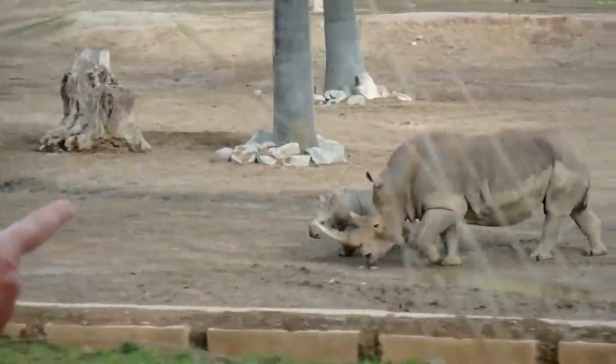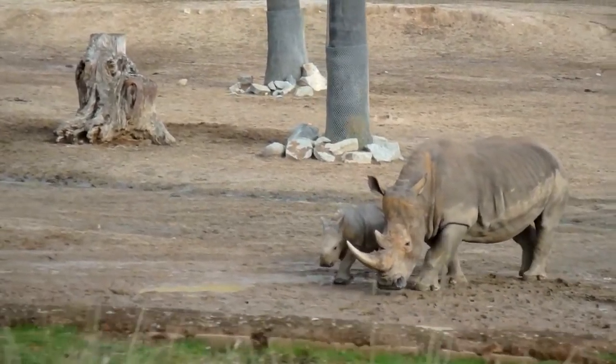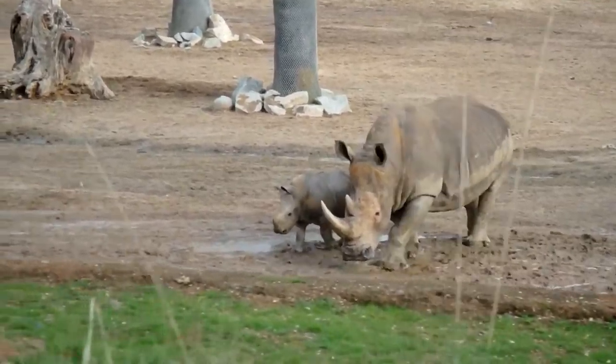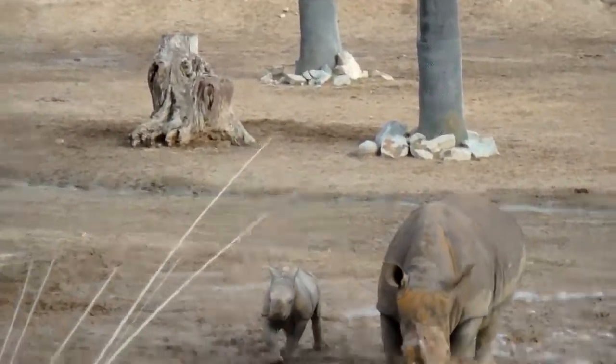Mom's name is Casey and she has been doing an absolutely wonderful job of teaching Kiyonga all things Rhino. If you want to stand up again, feel free — get a close-up look. You can see her little horn growing in.